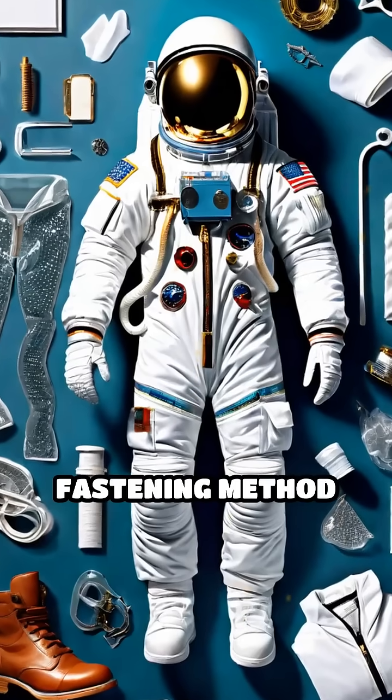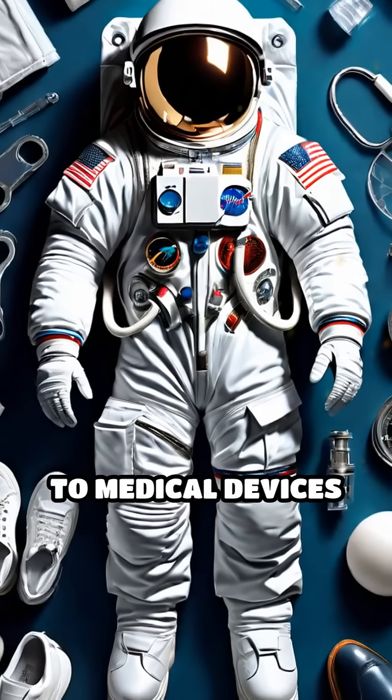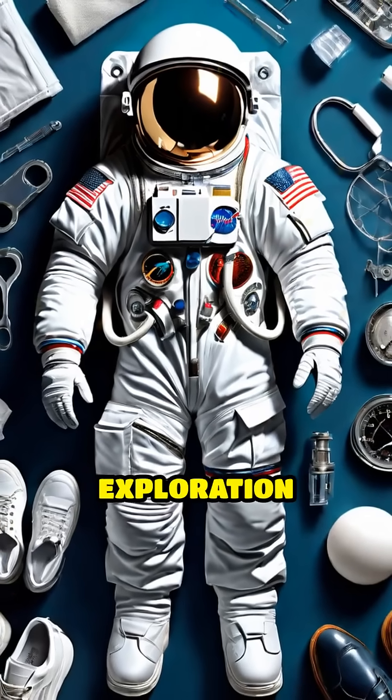This simple yet effective fastening method would go on to transform everything from clothing and shoes to medical devices and even space exploration gear.